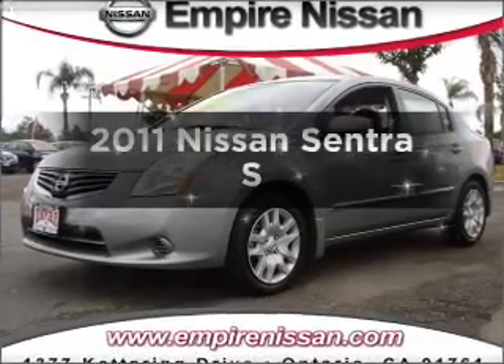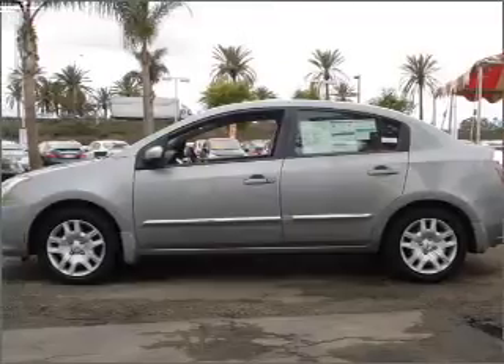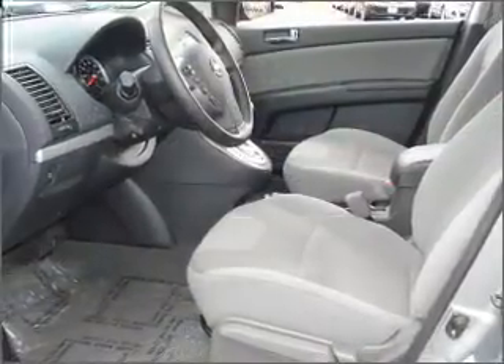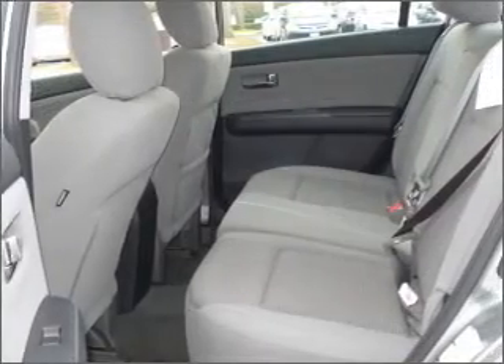Imagine yourself in this 2011 Nissan Sentra. If you're looking for a first-rate auto, this one could be yours today. With an efficient four-cylinder engine that responds smoothly to its automatic transmission, anti-lock brakes help you bring your vehicle to a safe stop.